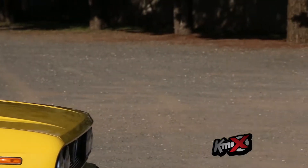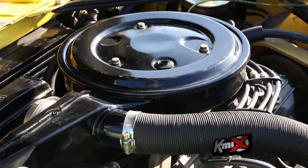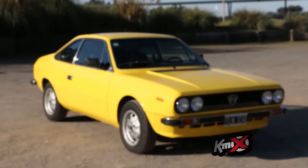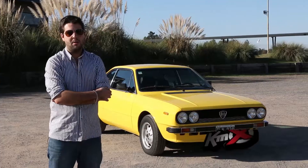We bought the car in 2004. At that time it was very complete, very well maintained. So we started a process of gathering information — catalogs, data — to get the best information possible, to disassemble it 100% and leave it as you can see it now.